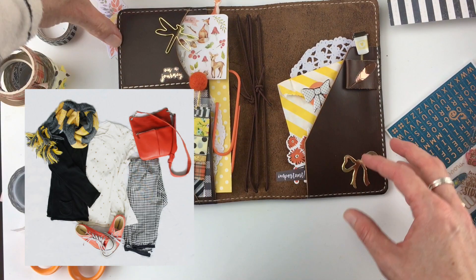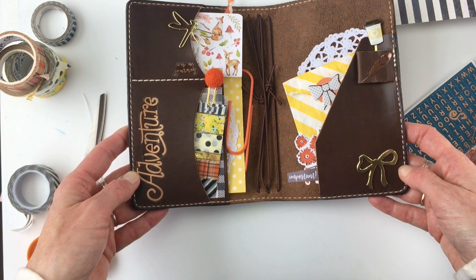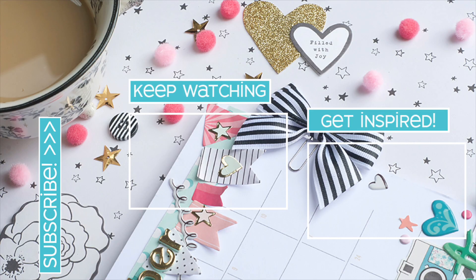If this type of video is your cup of tea, I'm going to send you to this one up here in the right-hand corner where you can watch more planner setups. I hope you enjoyed it — if you did, give it a big thumbs up. Don't forget to subscribe, and keep watching. Have a fantastic day and happy planning!